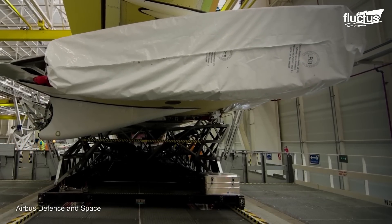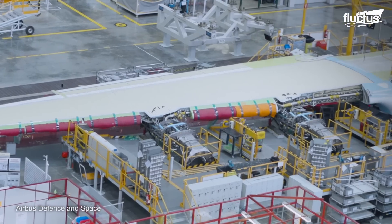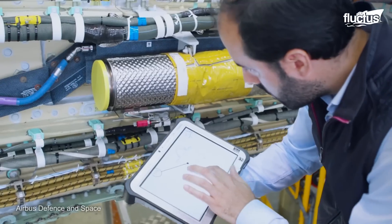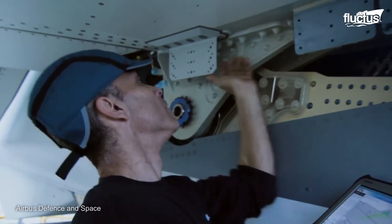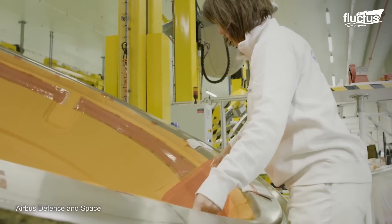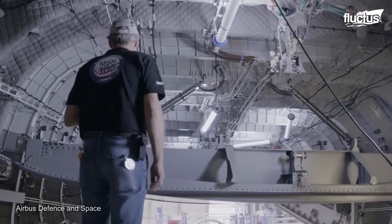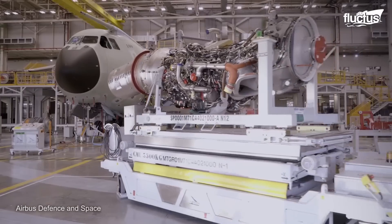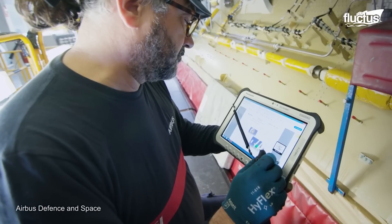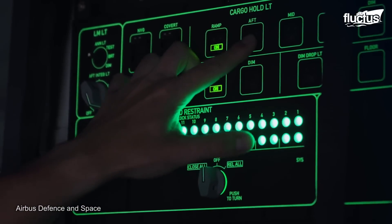At Station 72, a dedicated team of experts oversees the structural integration of the wings and the installation of the engine pylons. Advanced testing methods at Station 70 are employed to check for wing fuel leakage, detecting even the smallest irregularities. With the fuselage assembled, technicians mount the plane's four Europrop TP-400 engines and the auxiliary power units. The avionics and digital systems are routed throughout the assembly, and the necessary software is installed and tested.